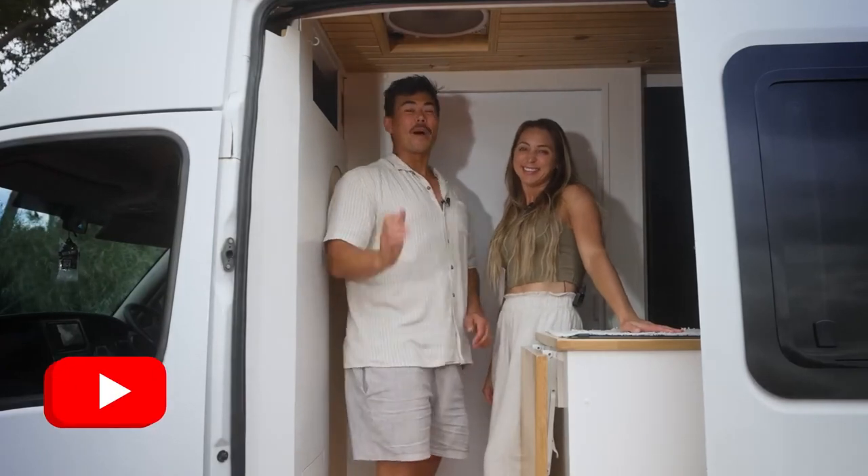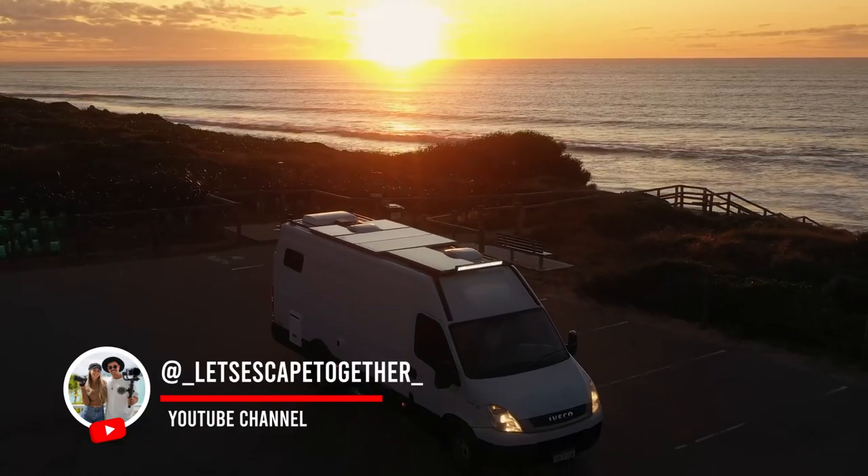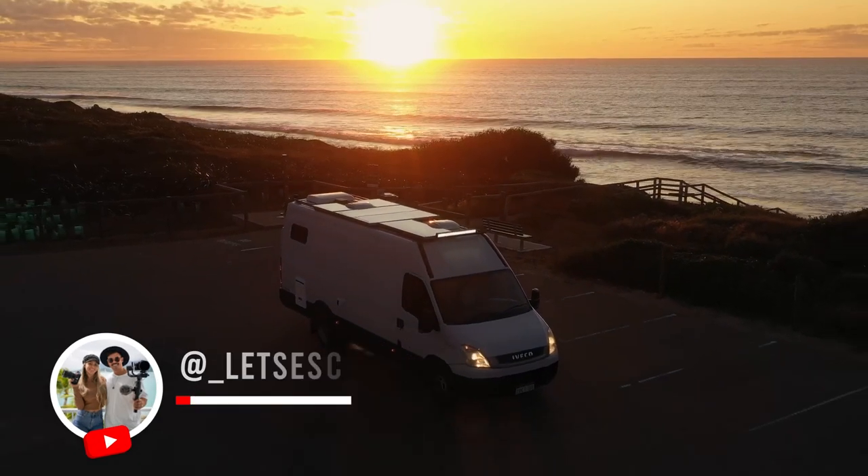Here to show you guys our completed van. We're going to give you guys a van tour in this video and show you how everything works.